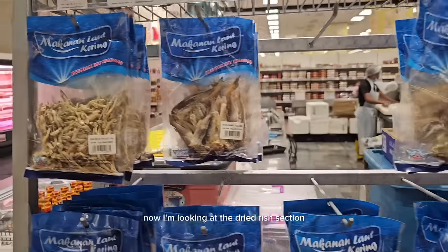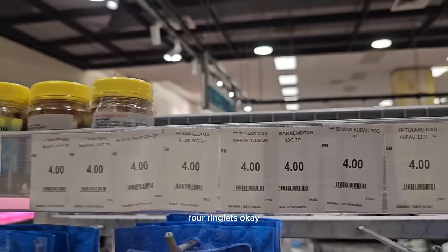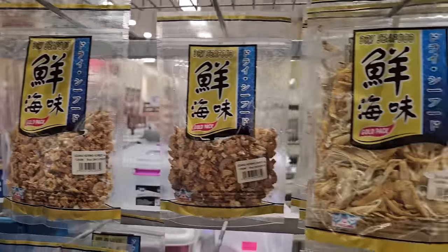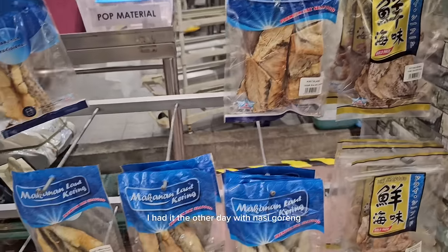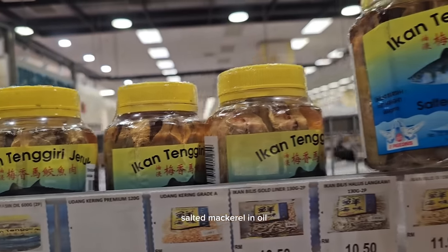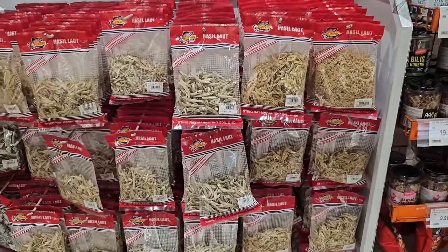Now I'm looking at the dried fish section — there's such a selection, it's unbelievable. A huge variety of dried fish, and each pack is about 4 ringgits — something like 60 pence. They use a lot of dried fish here especially when they make nasi lemak or nasi goreng — it always goes as an additional complement. I had it the other day with nasi goreng. Amazing.